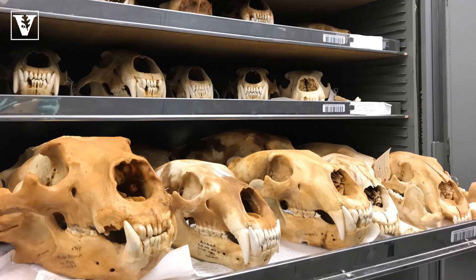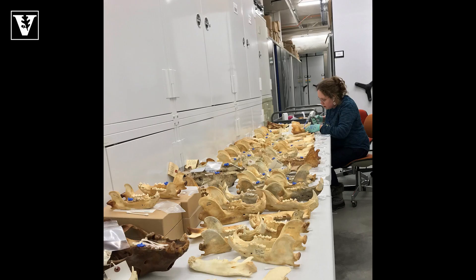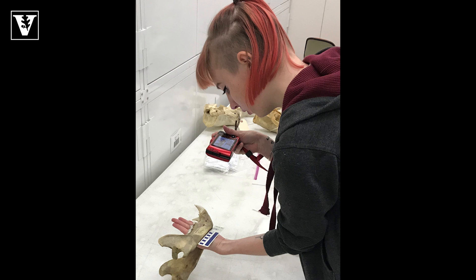Dental Microwear Texture Analysis, or DMTA, can be used to infer soft, hard, and tough food consumption in the weeks to months before an animal's death. Normally, our lab uses this technique to understand the diets of animals that lived thousands to millions of years ago. However, we analyzed the microscopic wear patterns on these teeth to assess the feeding behavior of these hard-to-study apex predators.